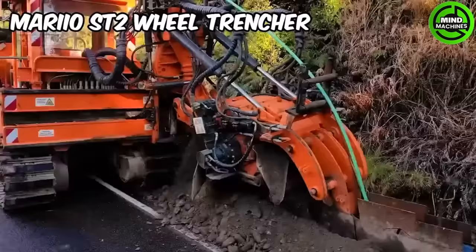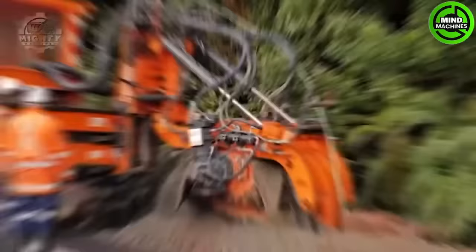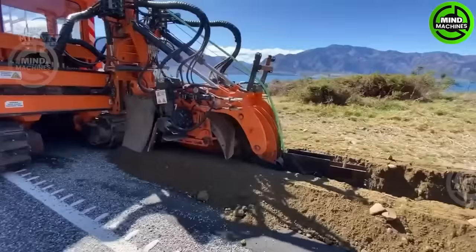The Mario S2T wheel trencher revolutionizes trenching with its stability and eco-friendly approach. It minimizes soil compaction, has high torque wheels, and an extended working period with a gasoline engine.